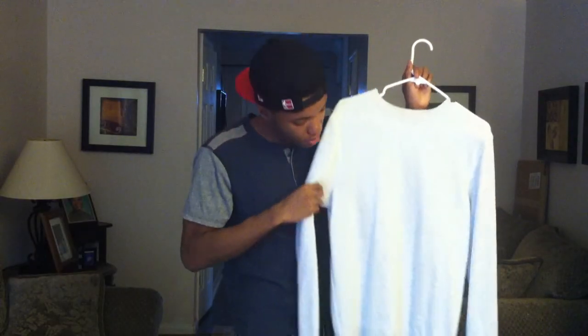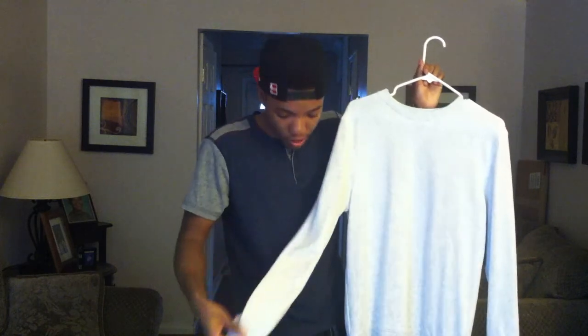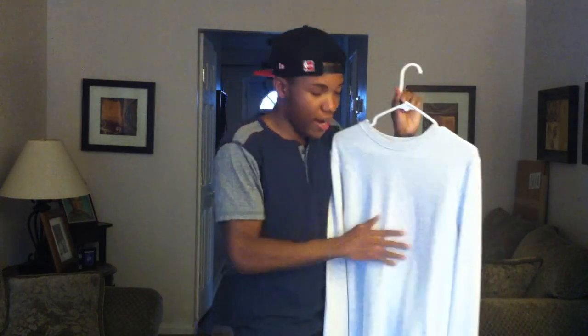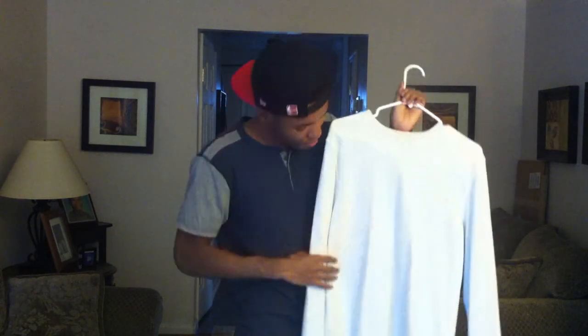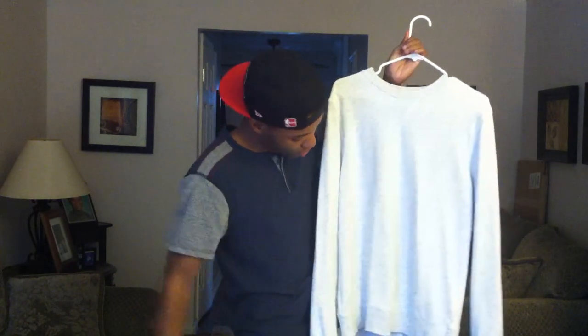Now, the second product that I got from H&M was this long sleeve crew neck shirt. I found this in a small. I got this for $15 also. So it was not bad.